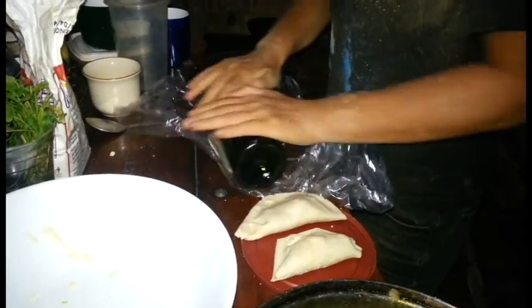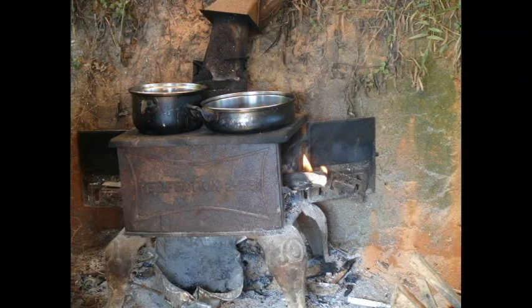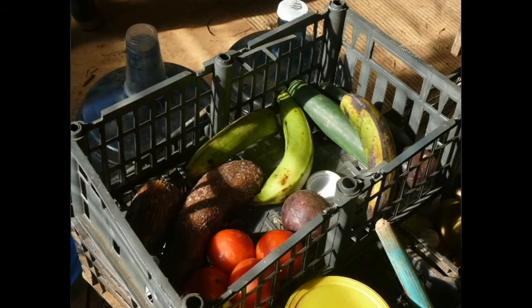We met another volunteer named Melissa. She was making empanadas and we joined right in helping her cook. We did a lot of cooking. We probably ate healthier in those two weeks than we have in the rest of our entire lives — we made everything from scratch.